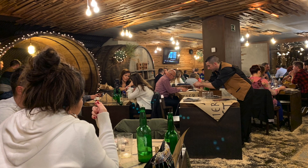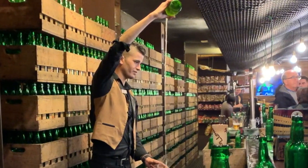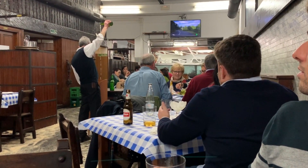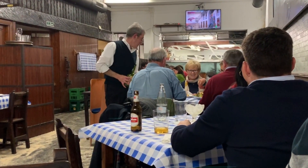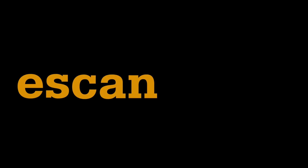My favorite part of the experience was the Cidra — you can see it in that green bottle there. Asturias is famous for its natural cider bottled without gas; I think it's five to six percent alcohol content, give or take. When Cidra is served in Asturias, it's poured in a particular way: el escanciado. Es-can-ci-a-do. The C-I in most of Spain is pronounced like a Z.